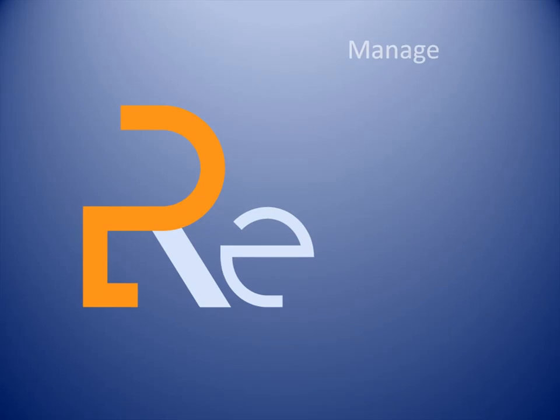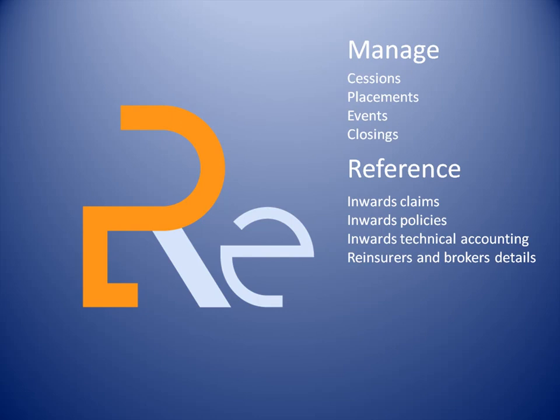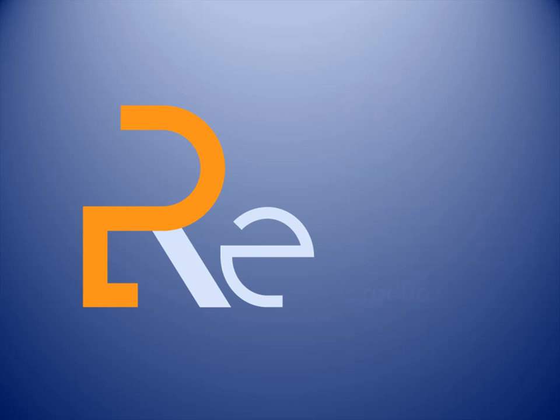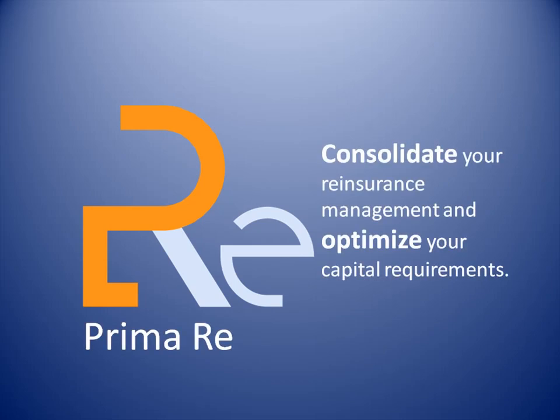Manage all your reinsurance engagements, feed sessions with inward policies, premiums and claims, get statistics and reports, and produce outward technical accounting. PrimaRe provides you with all you need to control your reinsurance activity. Over the next few minutes, we will show you how PrimaRe can help you consolidate your reinsurance management and optimize your capital requirements.